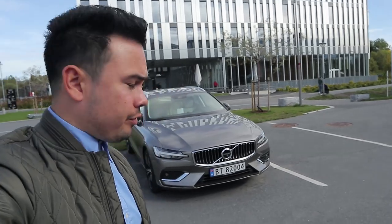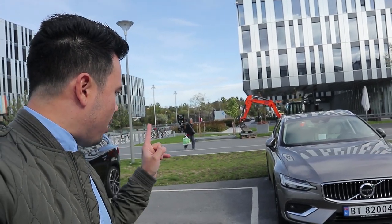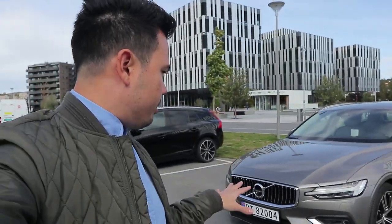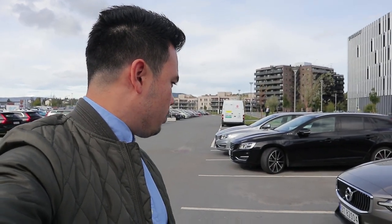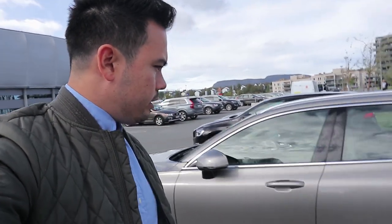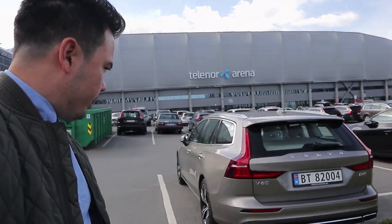So here we have it. This is the press car, the 2019 V60 in pine gray metallic — or pebble gray, I think. On the exterior it's similar to the T6 Inscription I had, same 19-inch wheels, double five-spoke, same front end. No body kit on it — let's check out the rear. No body kit, just standard Inscription exhaust.